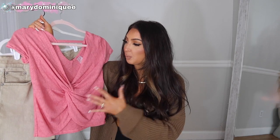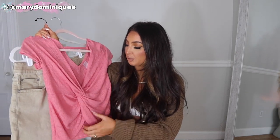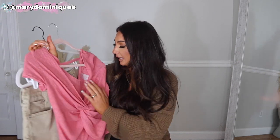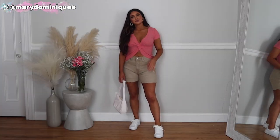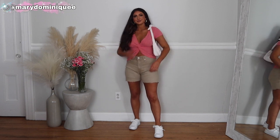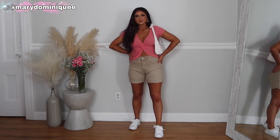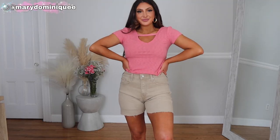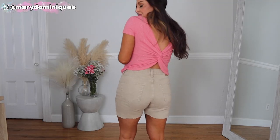I paired the shorts with this little pink top — it's really cute and versatile. You can actually wear it two ways: there's a little twist front and a little cutout in the back. I wound up getting this in an extra small — it's very stretchy so I would definitely suggest sizing two sizes down in this top. It comes in a few colors and it's really really cute.